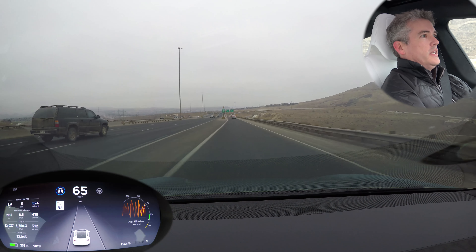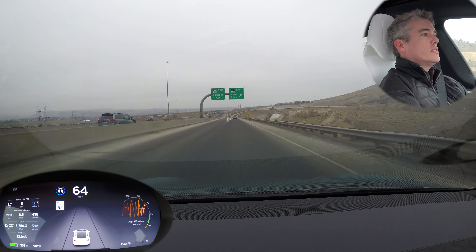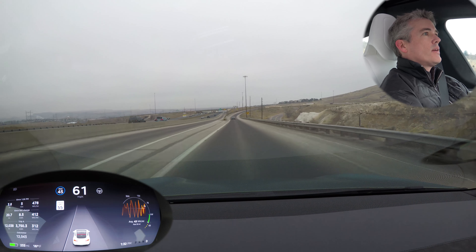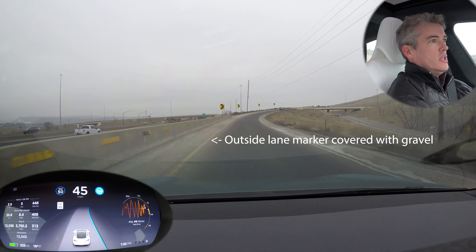I haven't tested it here before. It might not allow us to test it here — we've got to go way down to 40, 45 here. Okay, we are testing out the autopilot; I think it's working.